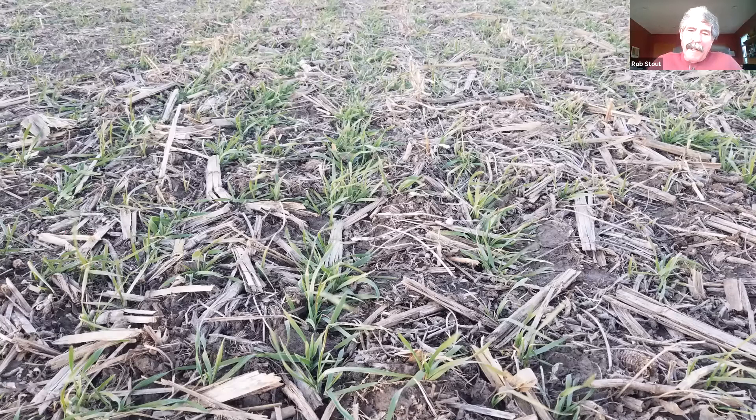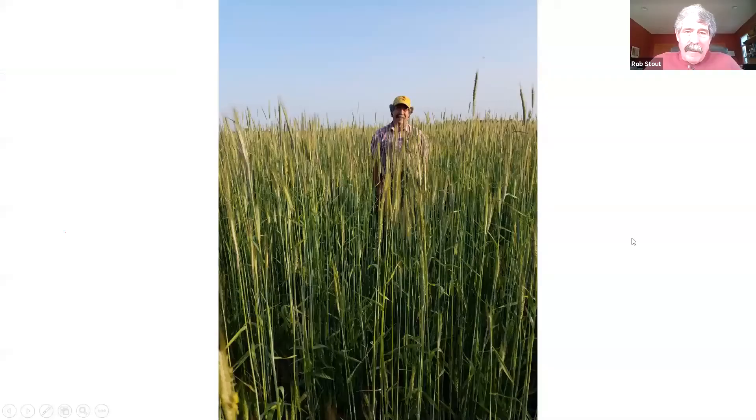Following corn going into soybeans, we seed pretty much straight cereal rye into our corn stalks — standing corn stalks — without doing anything to the stalks beforehand. We drill 56 pounds right into the standing corn stalks. In the spring, I didn't take pictures last spring, but the rye was around knee high because I planted all my beans by May 2nd.